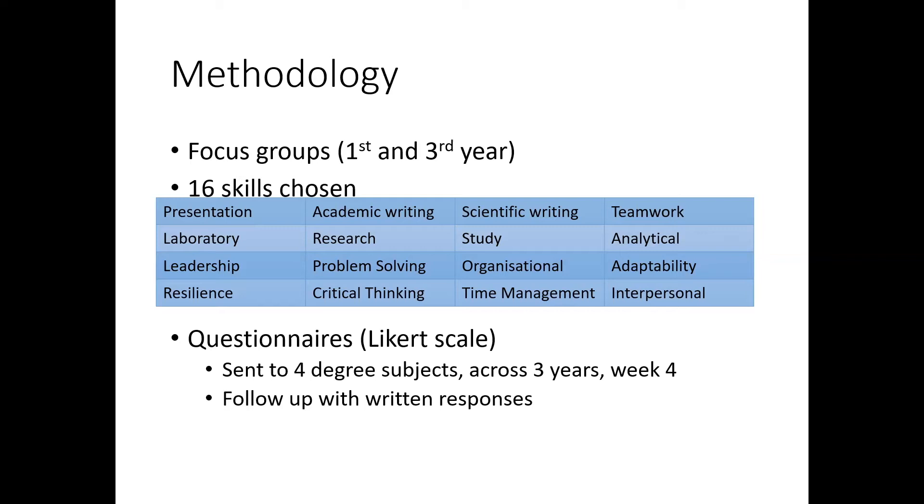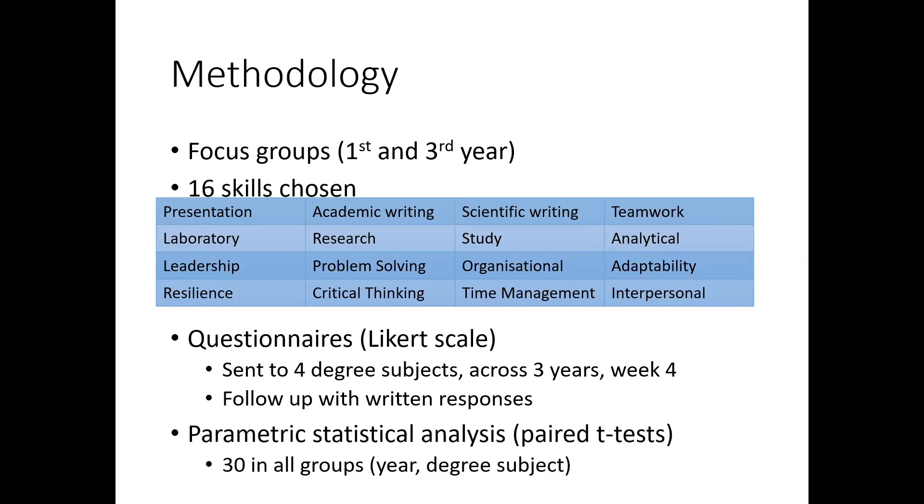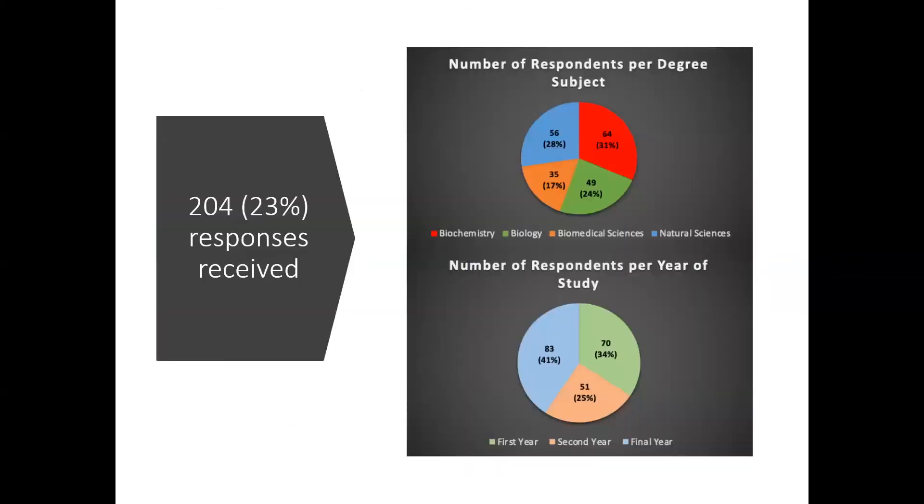The final question was: would you like to take further part in this research? We then had a much longer questionnaire which we sent to those students who said they would like to help us further. We analysed this with t-tests and further statistics, because we got quite a good response — we sent out to 900 students and we got 23% of those responding.